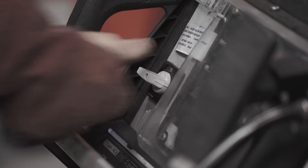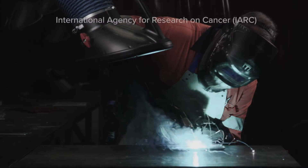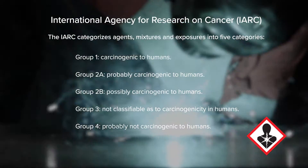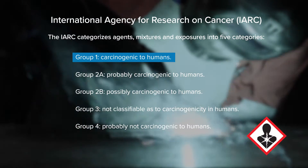In July 2018, the International Agency for Research on Cancer published new research into the carcinogenic risks of welding. Welding fumes and UV radiation have now been classified as Group 1 carcinogens. If you work with welding, keep your people safe.